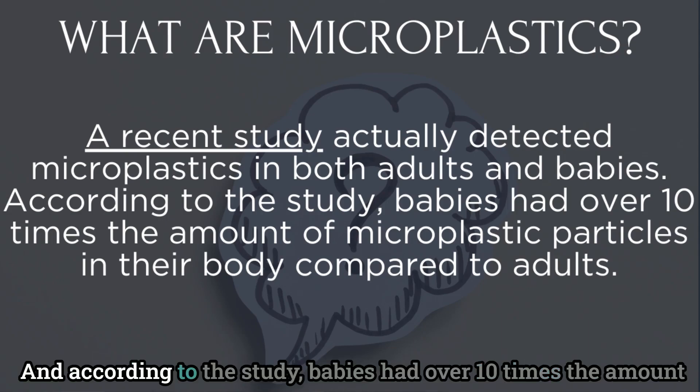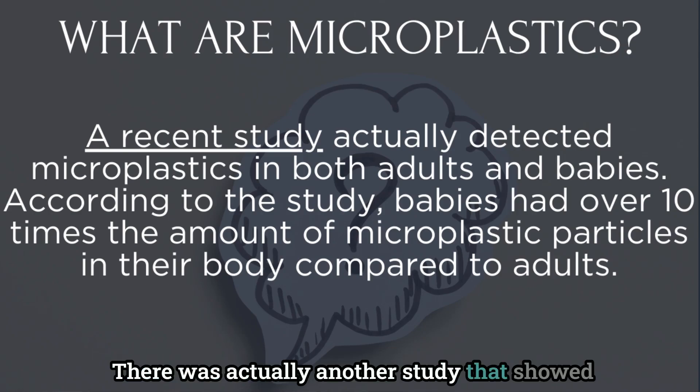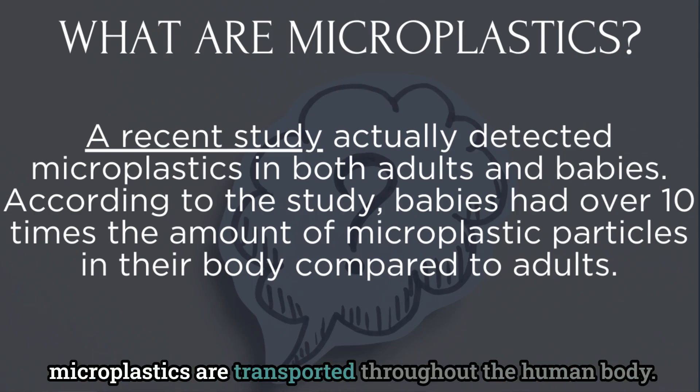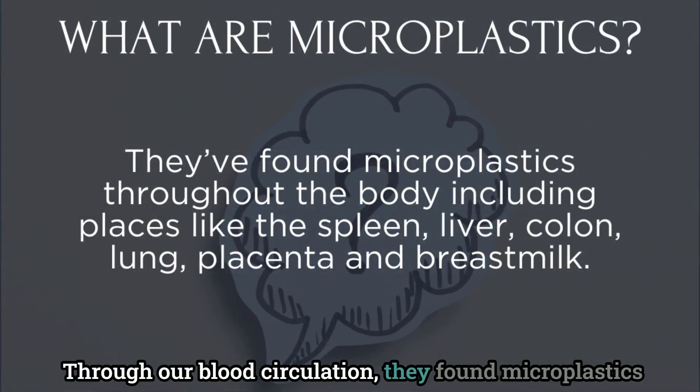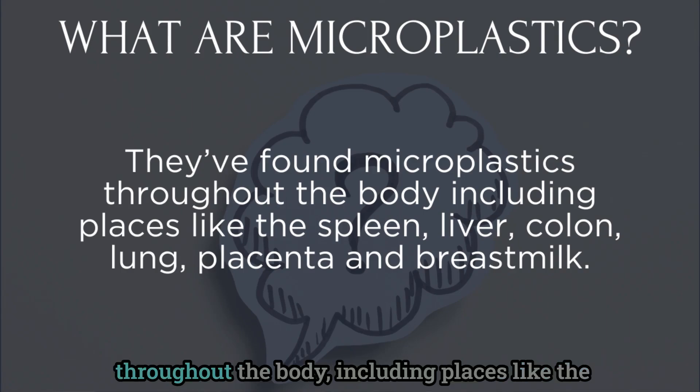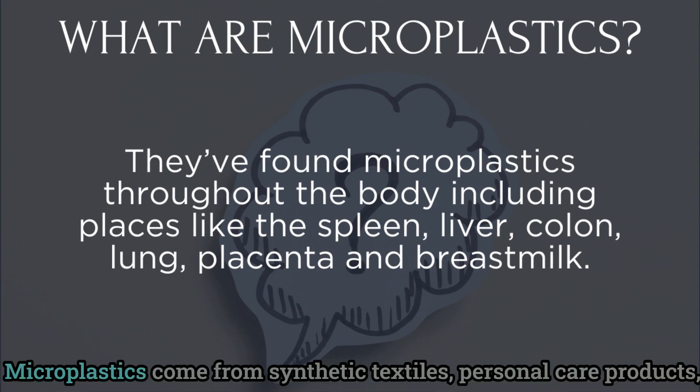A recent study actually detected microplastics in both adults and babies, and according to that study, babies had over ten times the amount of microplastic particles in their body compared to adults. Another study showed that microplastics are transported throughout the human body through our blood circulation, and were found in places like the spleen, liver, colon, lung, placenta, and even breast milk.